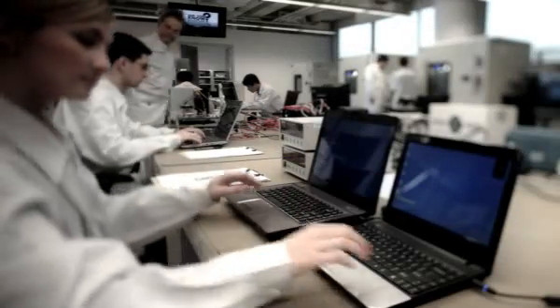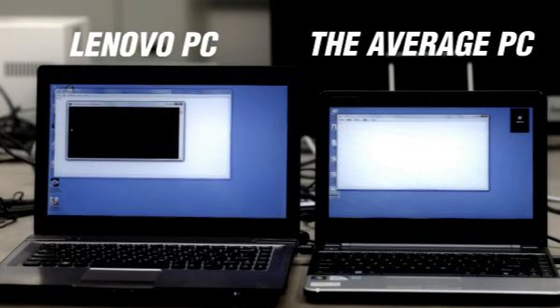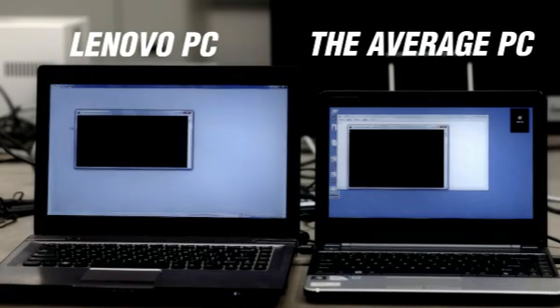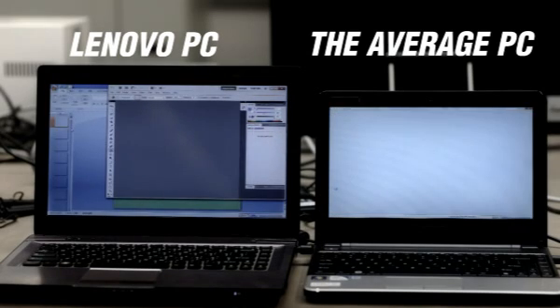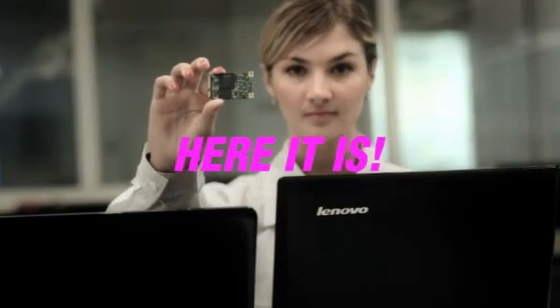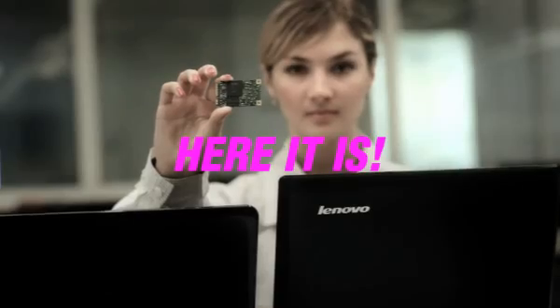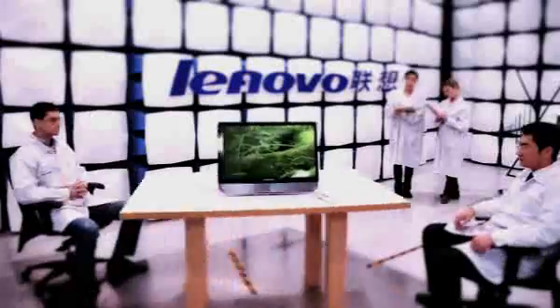Lenovo Rapid Drive Technology. We include a solid state drive which is faster than a standard spinning disk hard drive — sometimes instead of the hard drive, sometimes alongside it, for both performance and capacity. With Windows 7 and key applications installed on the SSD, the PC runs even faster.